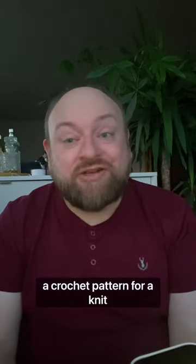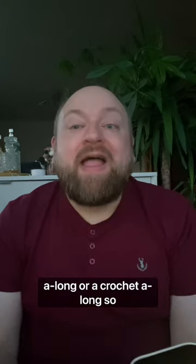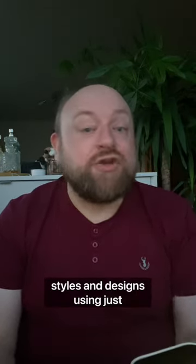I've also been working with two amazing designers to bring you a knitting and a crochet pattern for a knit-along or a crochet-along so that no one is left out, both in similar styles and designs, using just one skein.